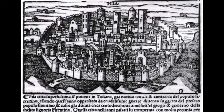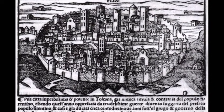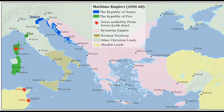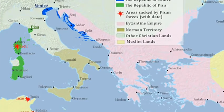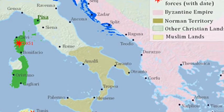By the 12th century the city of Pisa had become an important seaport and one of the four main historical maritime republics of Italy. Its sizeable fleet secured a commercial and political influence that extended across the Mediterranean, allowing the city to gain considerable wealth.